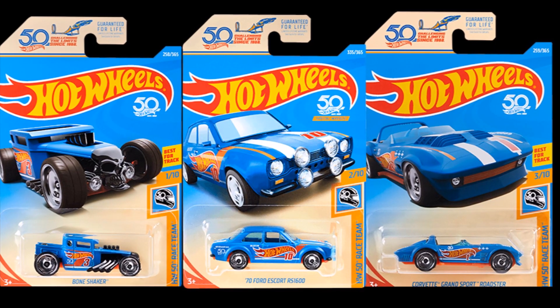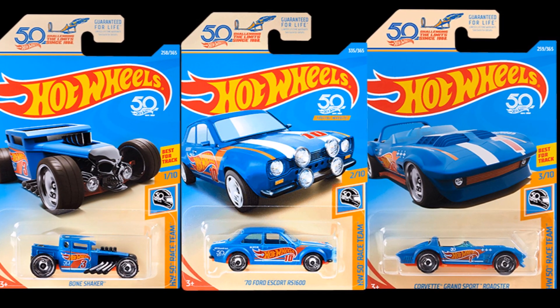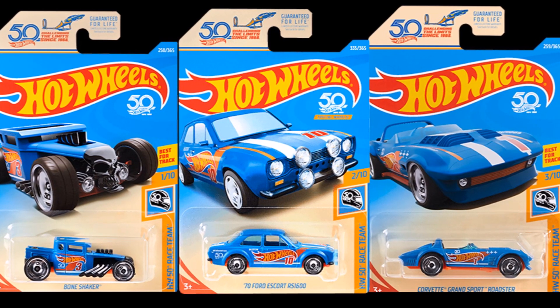We are also getting our first look at all the cars in the Hot Wheels Race Team mini-series. These have been posted on Hot Wheels' website.